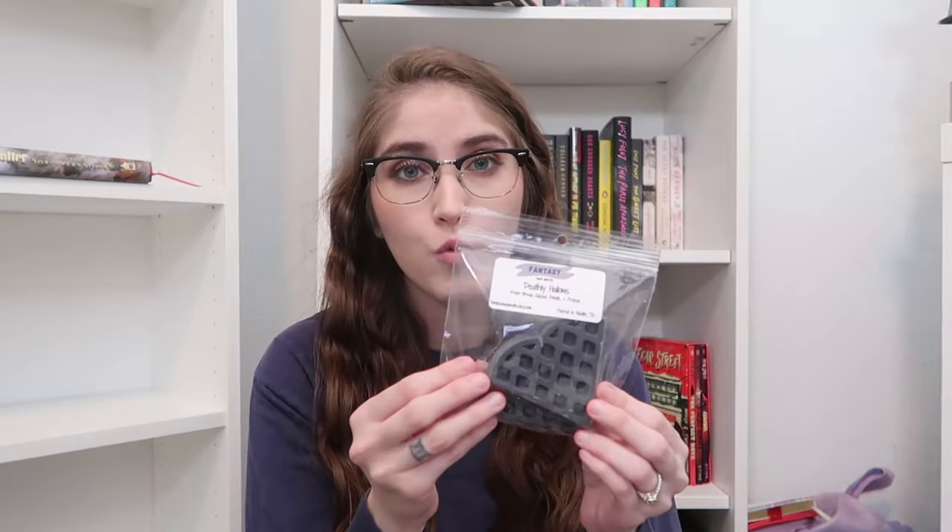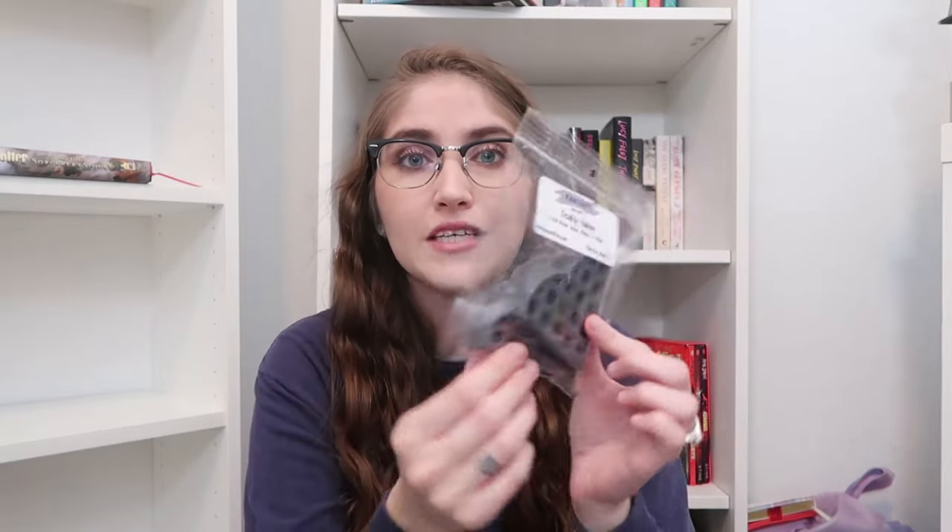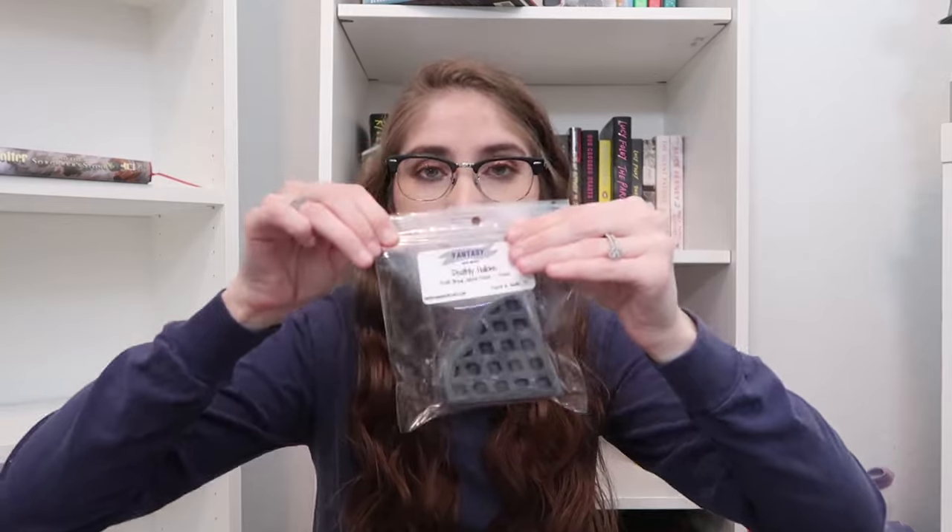Right on top we have Deathly Hallows, coming in a two-pack heart waffle shape in a dark black. It's a fan favorite blend that sold out very quickly and has been requested multiple times. It is fresh bread, glazed donuts, and pretzel — absolutely delicious. Think of all those bready scents mixed together: you get sweetness from the glazed donuts, that saltiness from the pretzel, and the fresh bread evens everything out. It is fan-freaking-tastic.